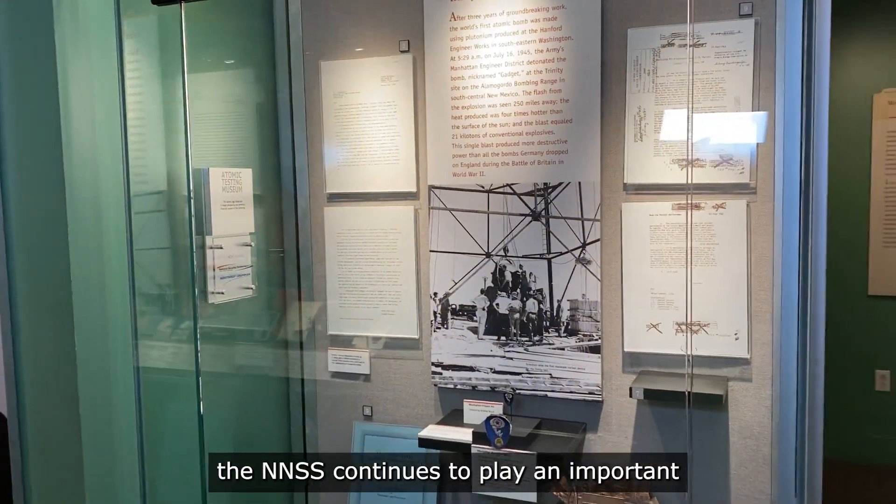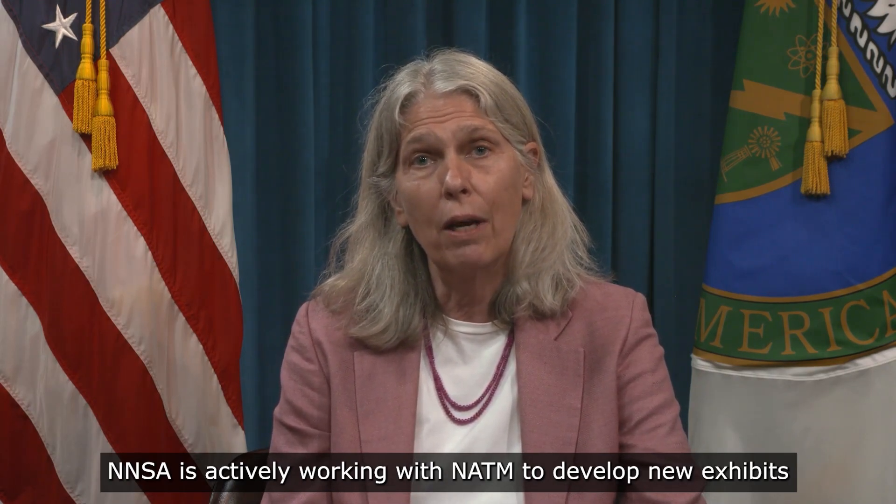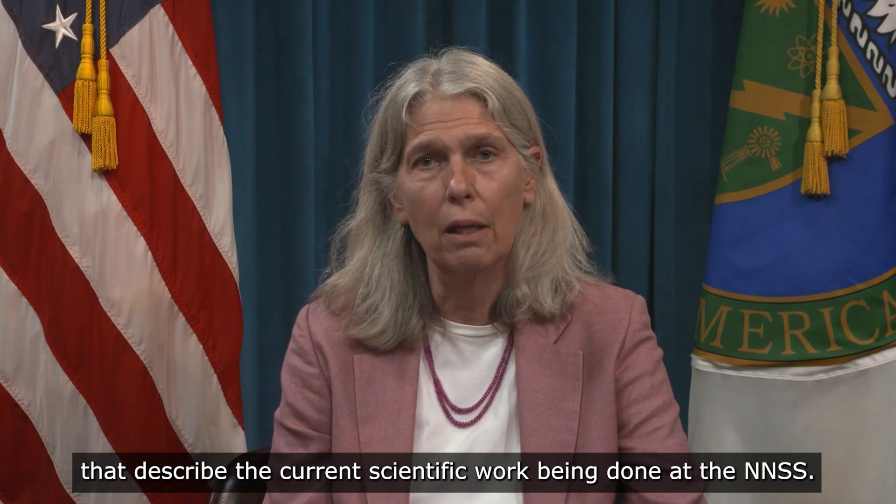Although the United States has not conducted nuclear explosives testing since 1992, the NNSS continues to play an important but different role in national security. NNSA is actively working with NATM to develop new exhibits that describe the current scientific work being done at the NNSS.